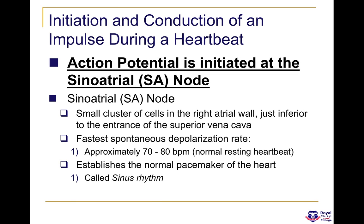The action potential is initiated at the SA node. The SA node is a small cluster of cells in the right atrial wall, just inferior to the superior vena cava, and it beats at approximately 70 to 80 beats per minute — the normal resting rate for a healthy adult. On an ECG, when you see a normal rhythm, this is known as sinus rhythm.